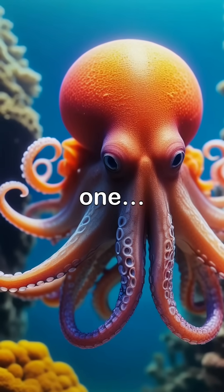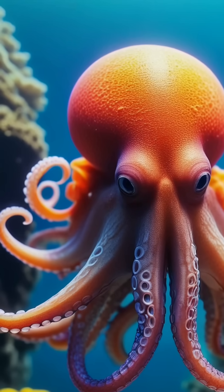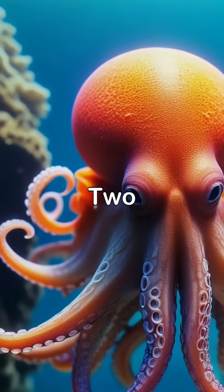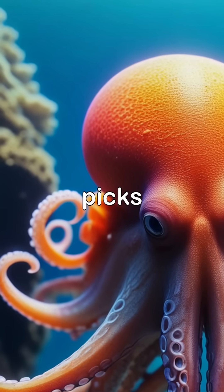Did you know that the octopus has not one, not two, but three hearts? Yeah, you heard that right. Two of those hearts pump blood to the gills, one for each side, where the blood picks up oxygen.